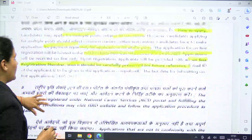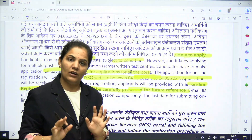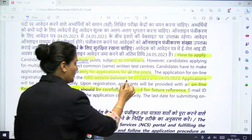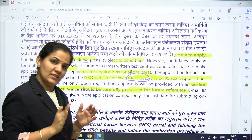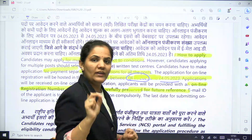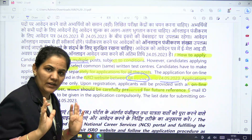Candidates can apply only online through the official ISRO website. The starting date of online submission is 4th May, which has already started, and the last date of online submission is 24th May 2023. These two dates are very important — please note them down.